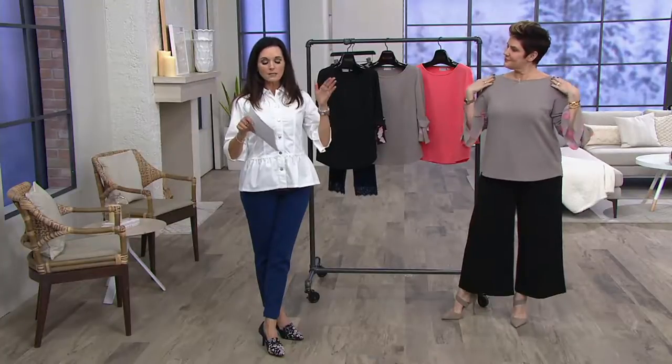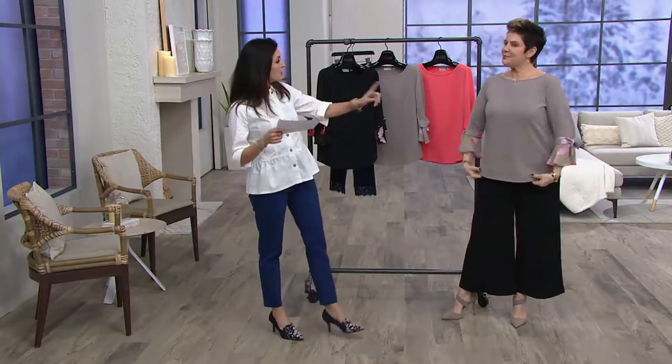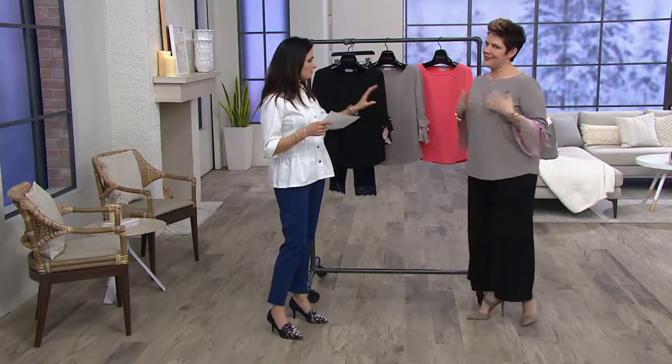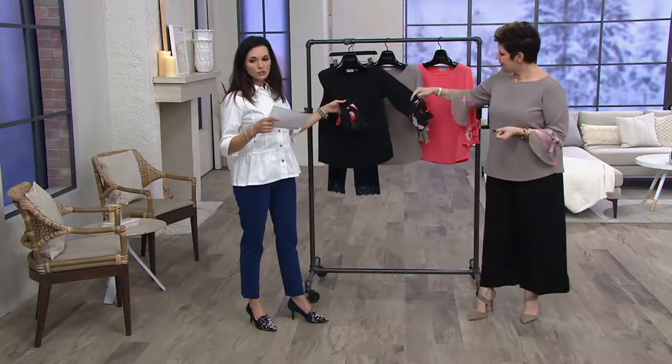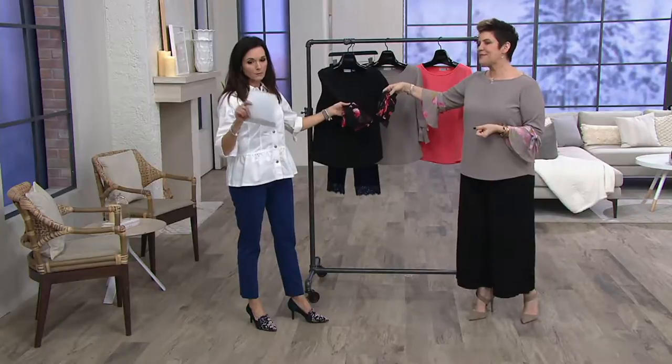All colors come in sizes extra small through 3X. You've got the taupe on and looking awesome. I'm loving this color. We are loving it. Look at the black with it — it's so cute. I'm going to introduce Bitsy in just a second.